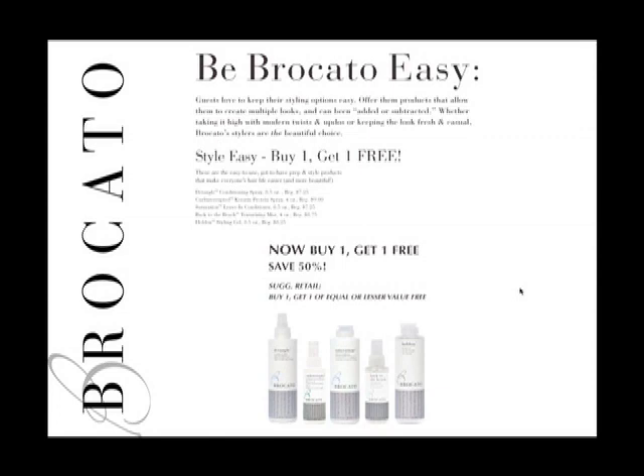If you're traveling as a family or sending clients out as families, they can take a bottle of Saturation and a bottle of Hold On and create a customized styling product for mom, dad, and each of the kids by mixing different ratios together. And Back to the Beach is a great summer reminder — it helps create that beachy, tousled, wild texture everyone loves.